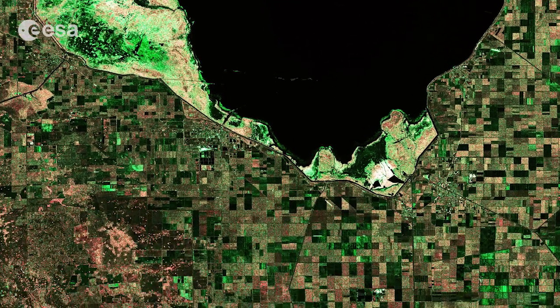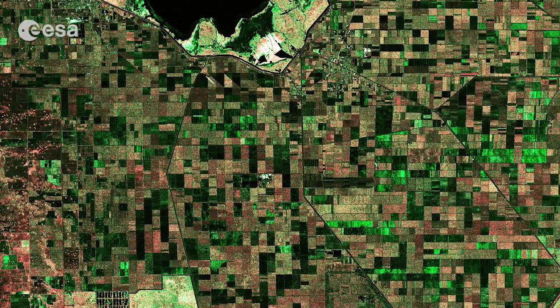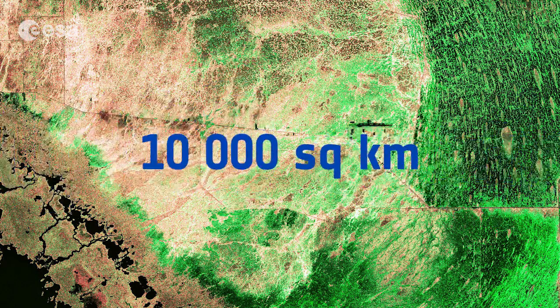Across the land area, we can see geometric patterns of agriculture and infrastructure, while the very lower section of the image shows part of the Everglades National Park. The Everglades are the United States' largest subtropical wilderness, originally covering some 10,000 square kilometers.